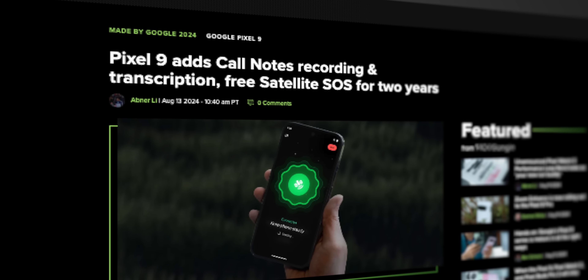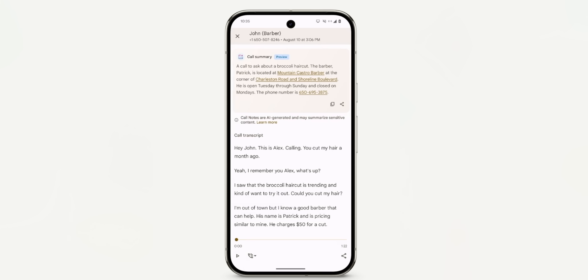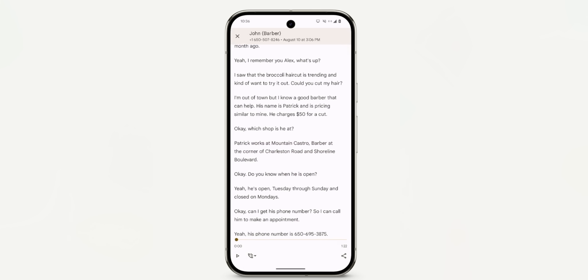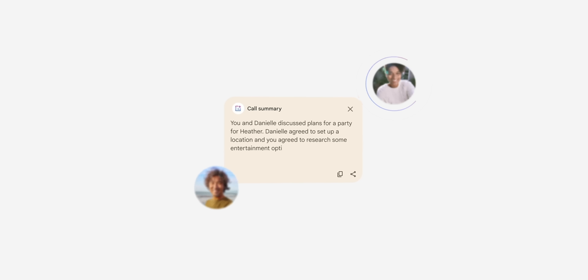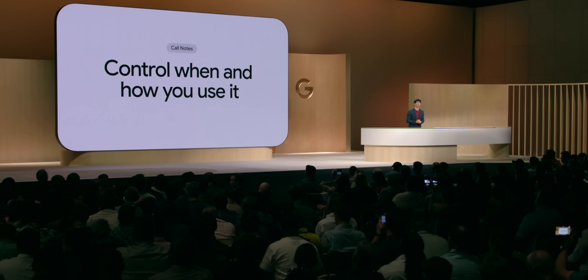The more we get useful AI features like this, I think the higher opinion people will have of AI implementation as a whole. Google also revealed the new Call Notes feature, which uses AI to automatically transcribe and summarize phone calls, allowing you to review the entire conversation later — useful for discussions with a lot of details like a doctor's appointment or parent-teacher meeting. This is done entirely on-device for privacy reasons, and it does notify all parties when the feature is active.